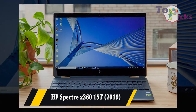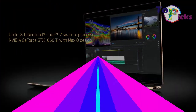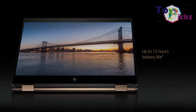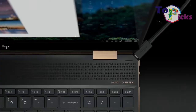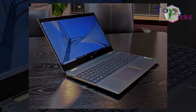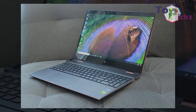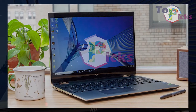HP Spectre X360 15T. This 15-inch laptop has elegant gold trimming on the mid-black finish and comes with powerful specs including an 8th generation Intel chip, an Nvidia GTX graphics, and more than enough storage space. This laptop also has a stunning 4K screen which is perfect for gaming experience.